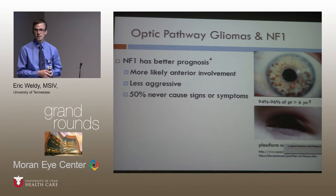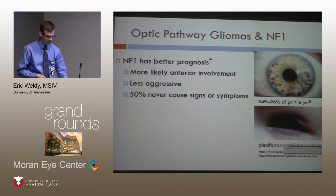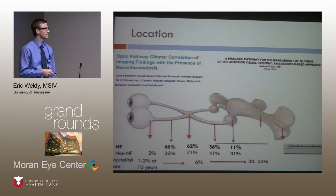Why is it important to separate NF versus sporadic cases, looking for Lisch nodules and plexiform neurofibromas? Because NF1 has a better prognosis — it's more anterior, less aggressive, and as many as 50% are asymptomatic. NF tumors tend to be more anterior, whereas non-NF tumors are more posterior. As you involve the hypothalamus, you expect poorer outcomes overall.